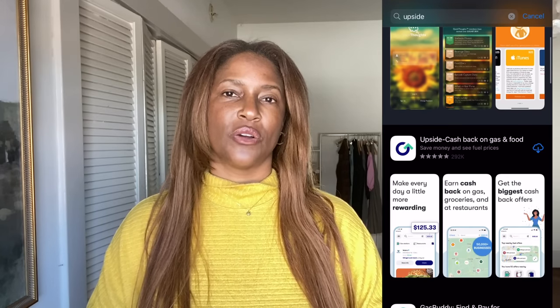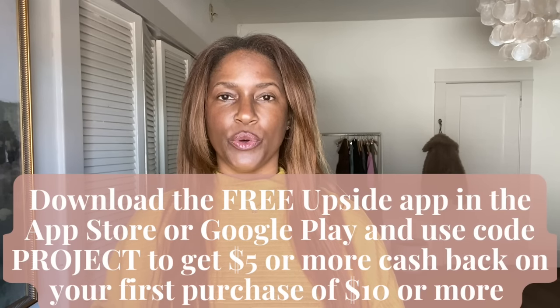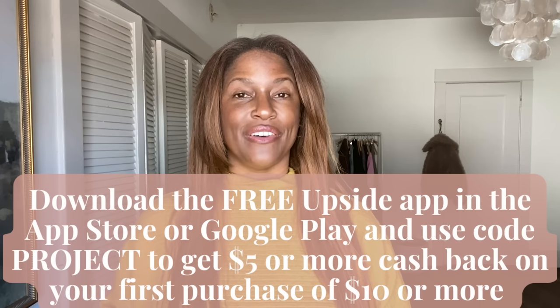All of those little things add up so quickly. I get gas every week, I get groceries several times a week, and going out to eat with friends. With Upside, you can earn three times more cash back than you do with credit card reward programs or loyalty programs. I can cash out anytime — it goes straight into my bank account or to my PayPal, or I can get an e-gift card for Amazon or other brands. It's a super popular app. Upside users are earning more than a million dollars a week and it has a 4.8 star rating in the app store. Totally free. Download the free Upside app, use my promo code 'project' and you'll get $5 or more cash back on your first purchase of $10 or more. Thank you Upside for sponsoring today's video — let's get into it.